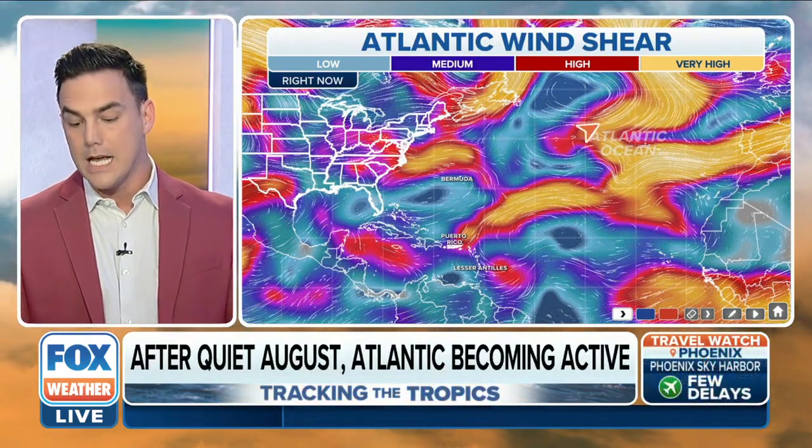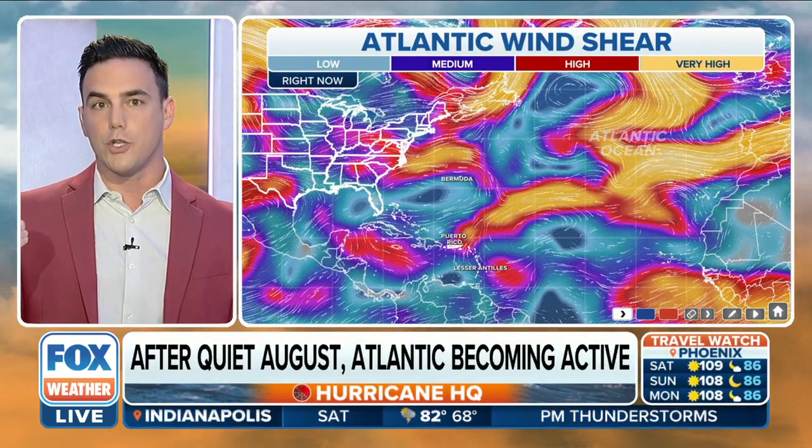Cooler water takes away some of that energy. Something else that plays a role is the winds in the upper atmosphere. Notice that gold streak where you have the Atlantic Ocean label — that is where you have very strong wind shear. It'll cut right through that storm, so once it turns back to the east it really doesn't have any chance of gaining more strength.